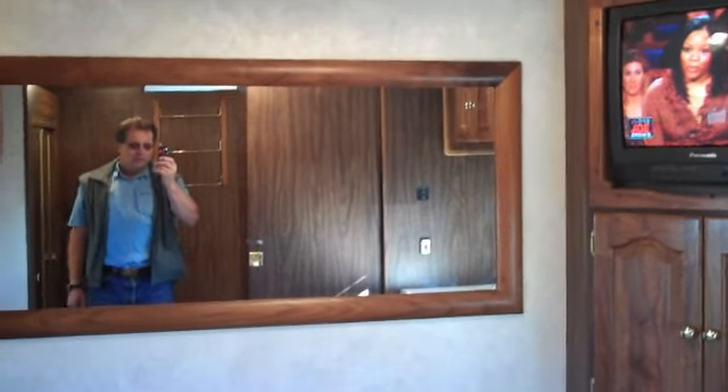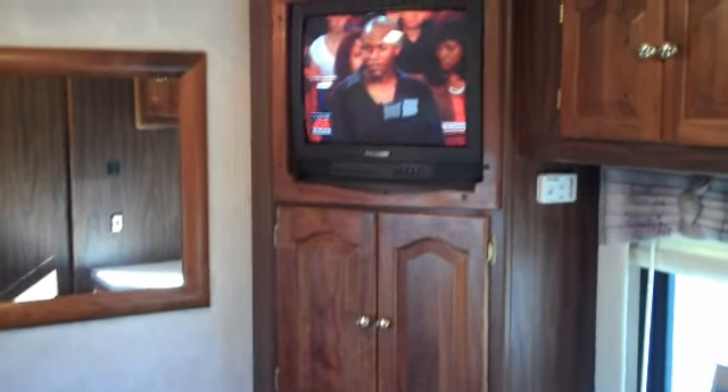Inside the bedroom, there's a window in the slide here in the bed area. A lot of overhead cabinets and a big mirror in the back. Hi, this is me — I'm Rod. And here's your bedroom TV.